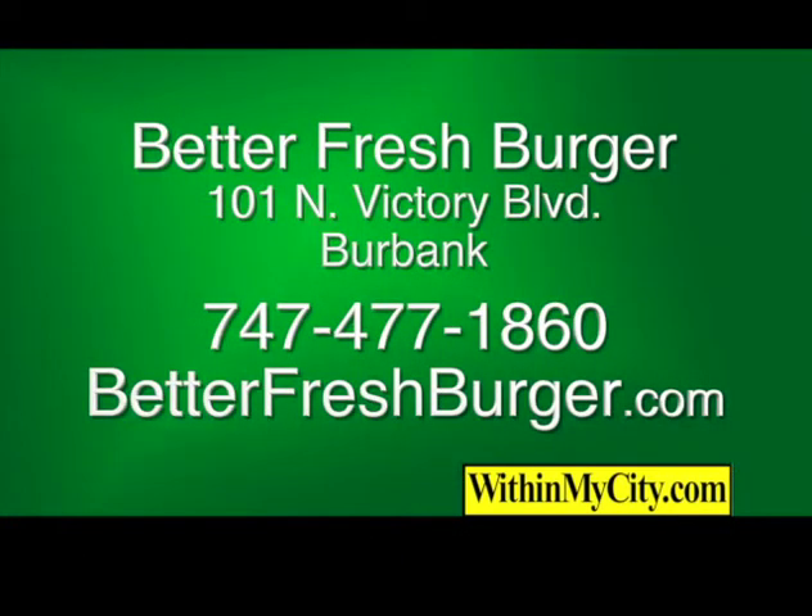Better Fresh Burger offers dine-in service for breakfast, lunch, and dinner from 7 a.m. till 9 p.m. Monday through Saturday. They're closed Sunday and also offer catering. Better Fresh Burger, 101 North Victory Boulevard, Burbank. 747-477-1860. BetterFreshBurger.com.